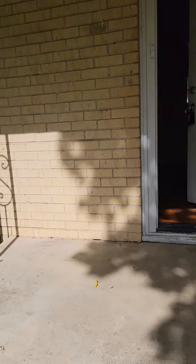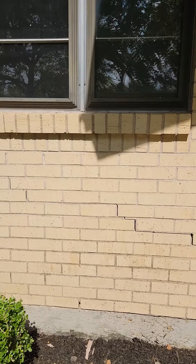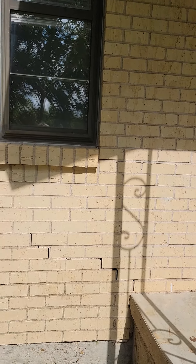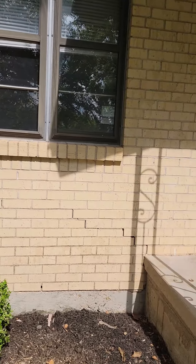The house is on pier and beam. We've got a little bit of cracking, but it's not going through the brick — it's just going through the mortar, but it does have some separation. I'm going to look inside and see if that is anything.